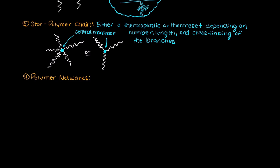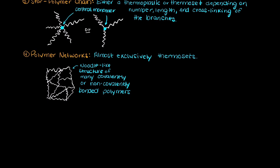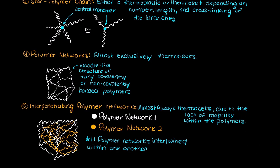Fourthly, we could have polymer networks. Polymer networks are composed of many small polymer chains that are connected either covalently or non-covalently, creating a noodle-like structure or cross-linked pattern. These are almost exclusively thermosets, as the polymers have no mobility within the structure and can't become liquid enough to reconfigure themselves to be recycled and reshaped at higher temperatures. Lastly, we could have interpenetrating networks, which consist of multiple polymer networks further intertwined within one another — these will almost always be thermosets.